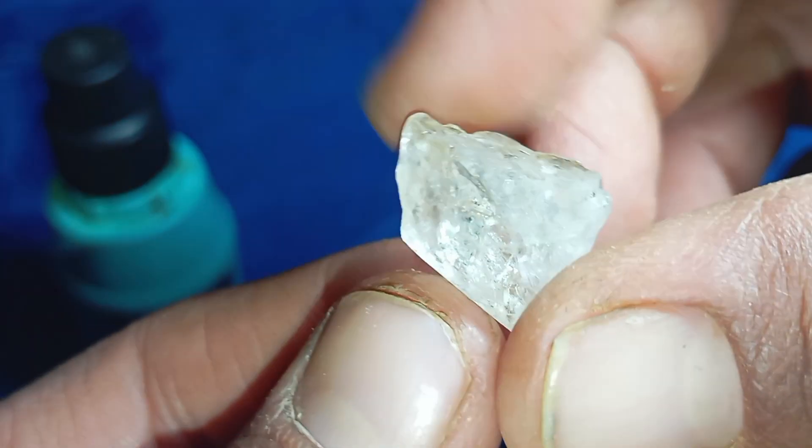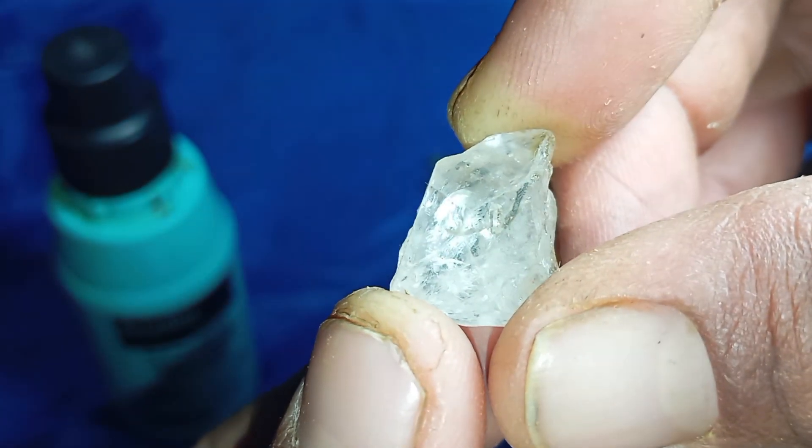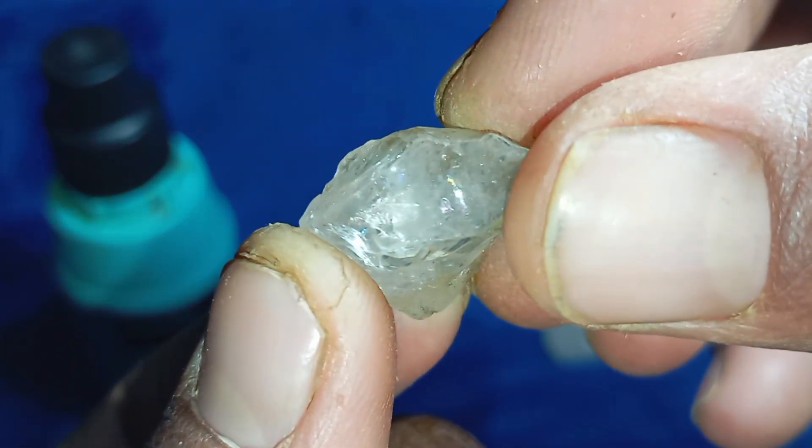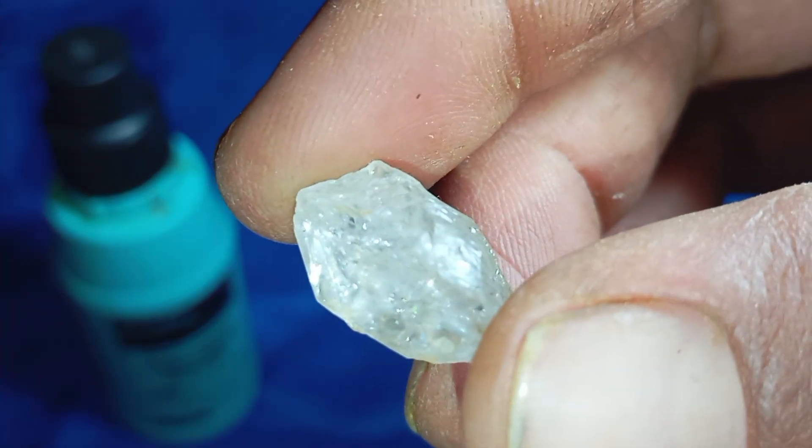Common stones mistaken for diamonds: many people confuse diamonds with quartz, calcite, zircon, glass, and crystal. These stones may look convincing, but they fail multiple tests listed above.